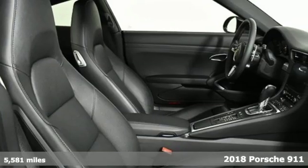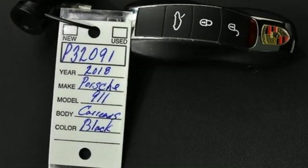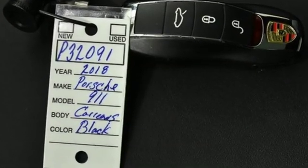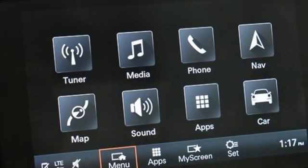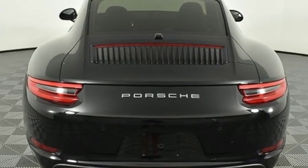It boasts an impressive list of features, like these: Twin-turbo H6 engine. Automatic with driver control suspension management. Auto-shift manual transmission. Active grille shutters.